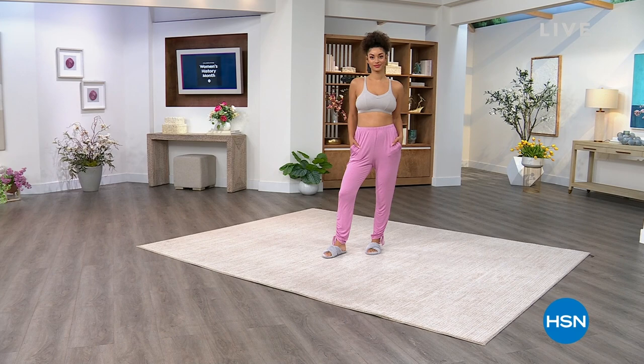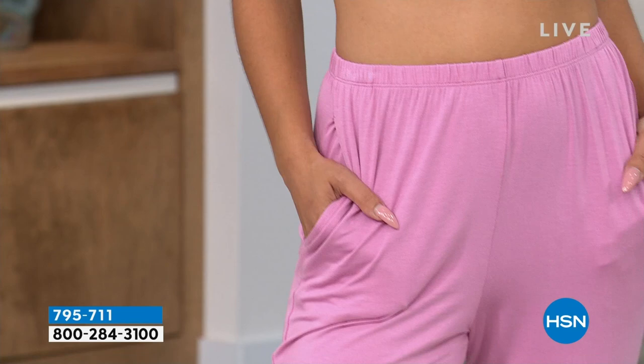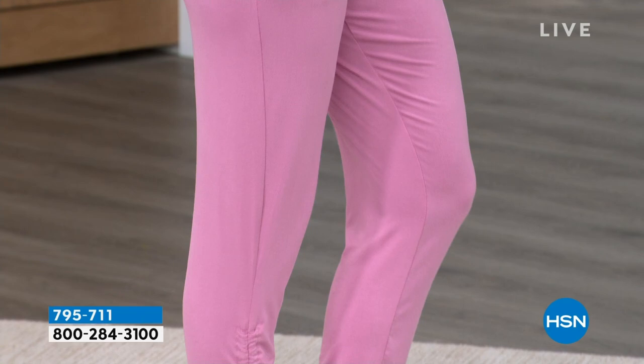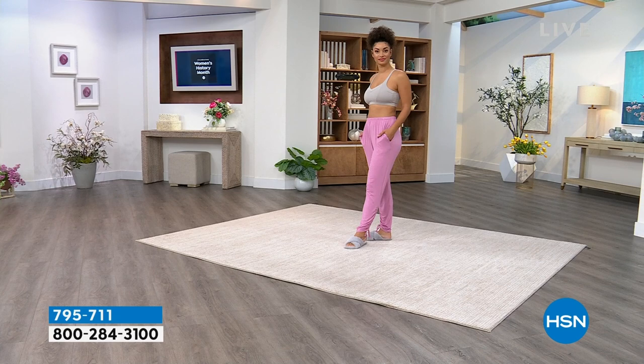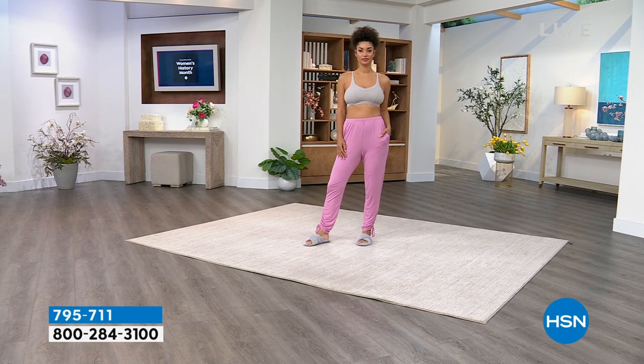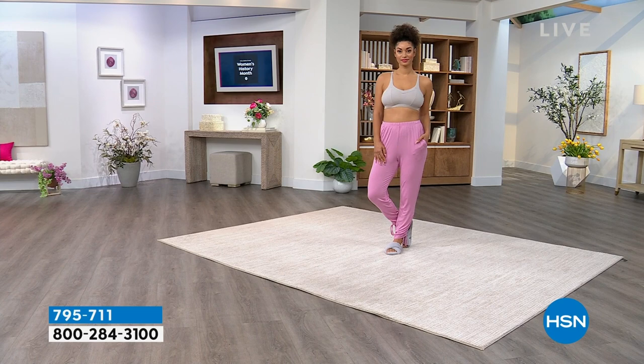Brooke is up early and joining us this morning. She's wearing some joggers that Ronda created from her Retreat by Ronda Shear line — a jogger pant, so cute. She's wearing it in mauve, but it also comes in black, champagne, and cherry red. They're on sale at a really great price. You can wear them out, lounge around, or even sleep in them. Check it out on hsn.com, item 795-711.